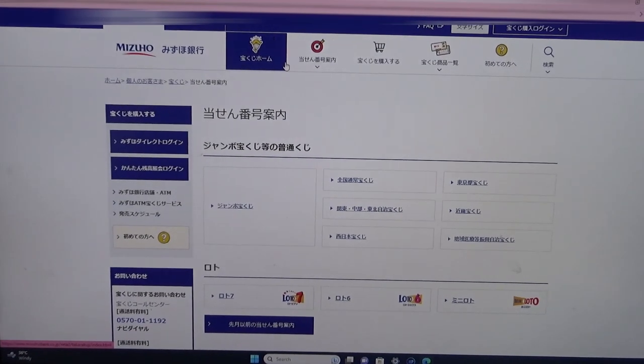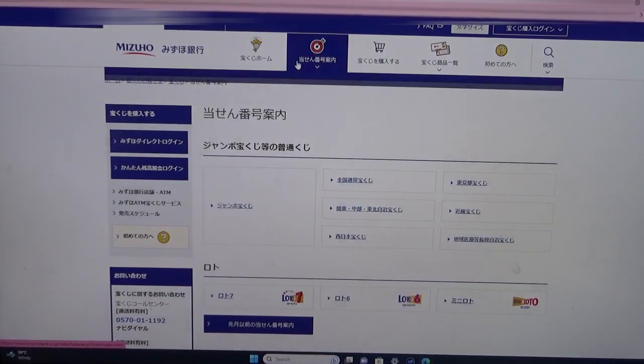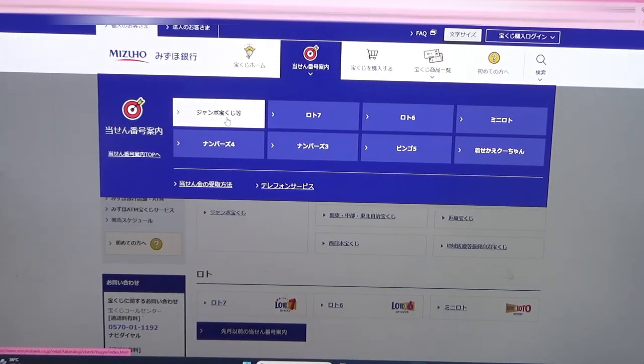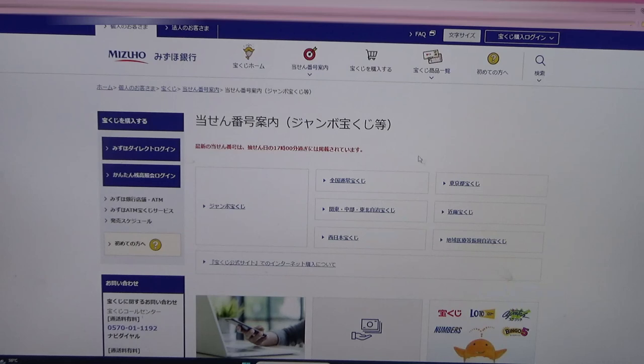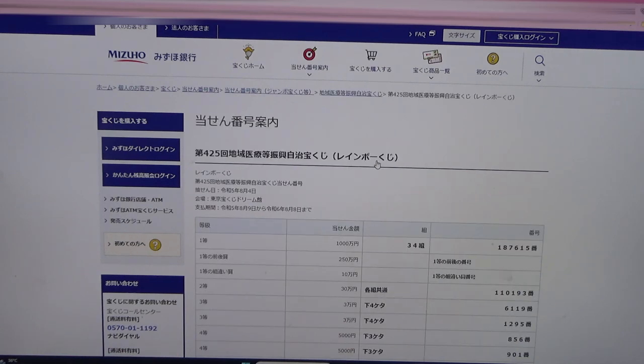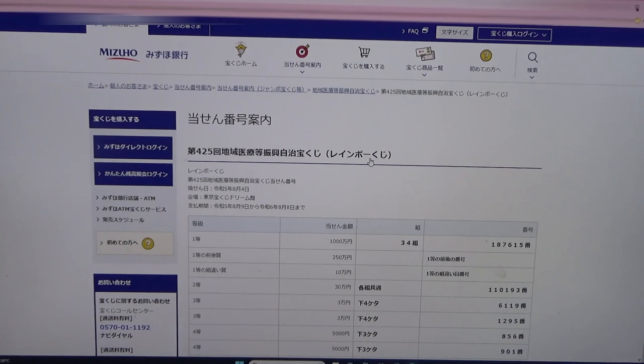You're looking at Mizuho Bank's lottery page. You need to find the target, then select Jumbo Takurakuji. Then you need to find this — click this. And there it is at the top: August 4th, Game 425, Rainbow Kuji. So I'm going to show you how to check your tickets.